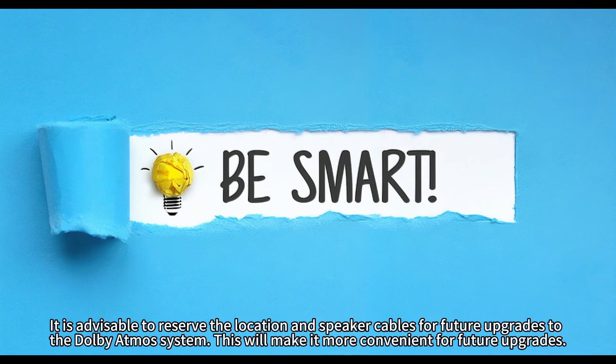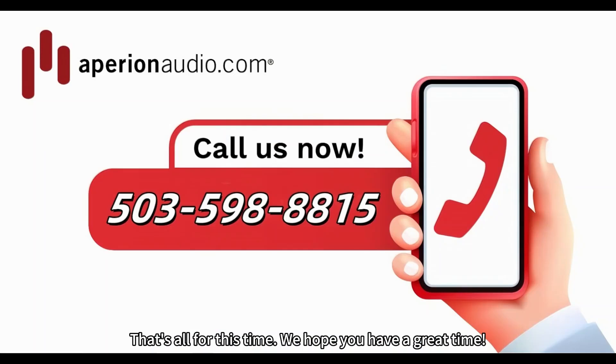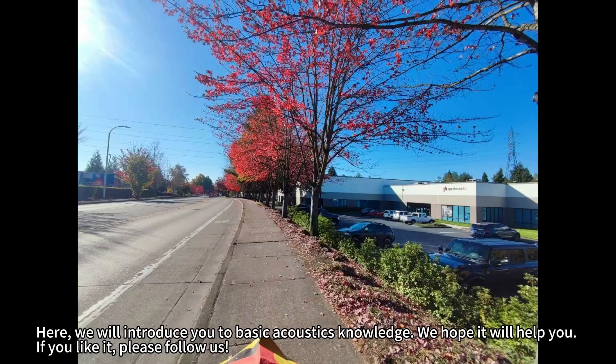That's all for this time. We hope you have a great time. Welcome to our Apeerian University series, where we introduce you to basic acoustics knowledge. We hope it will help you.